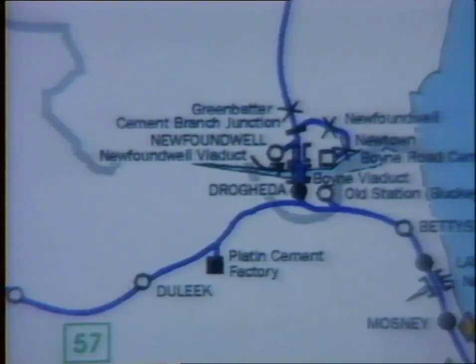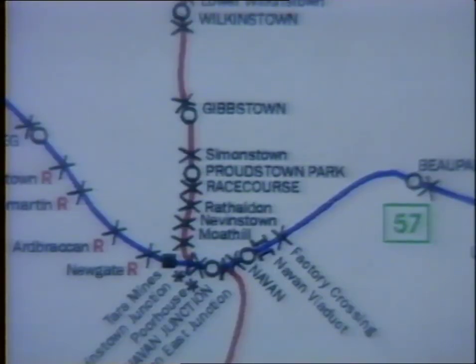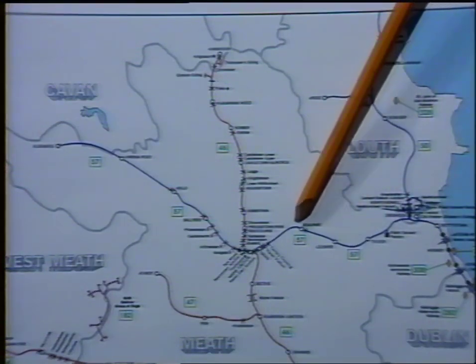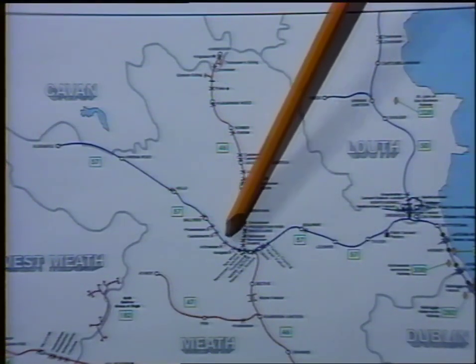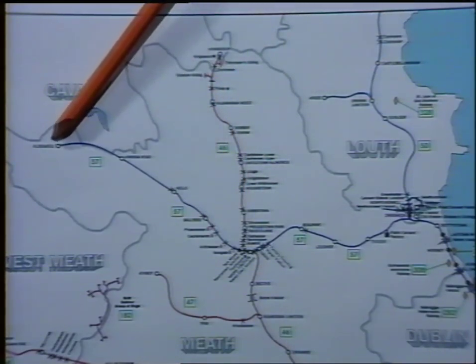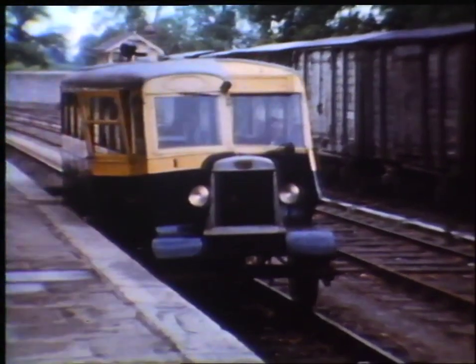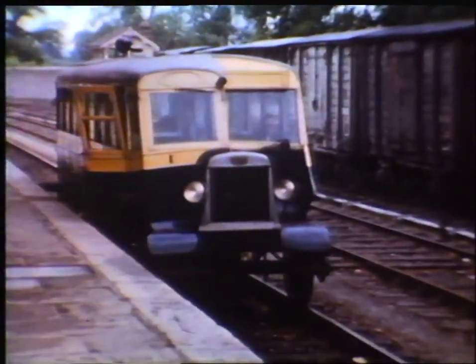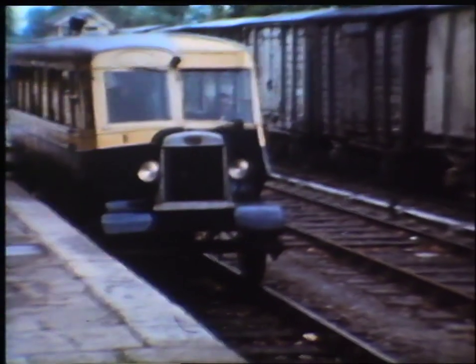There was a long GNR branch from Drogheda on the main line, through Navan to Oldcastle. Part of this line is still open, to carry ore from Tower of Mines near Navan. In the 1950s, the branch was normally worked by one of the GNR's rail buses, which provided a very economical way of maintaining passenger services on a line which would not have had sufficient traffic to justify the costs involved in running a conventional steam train.